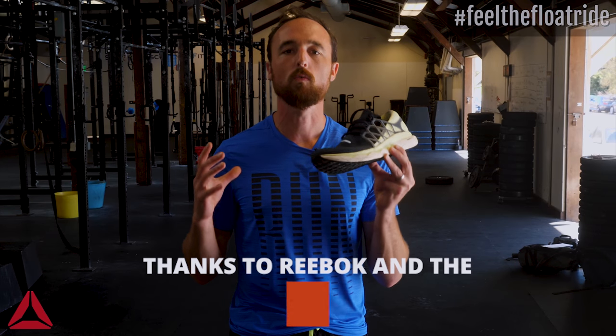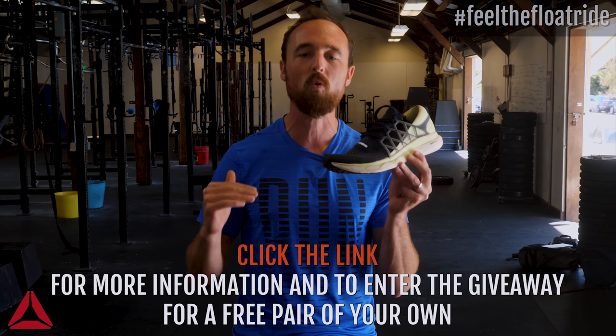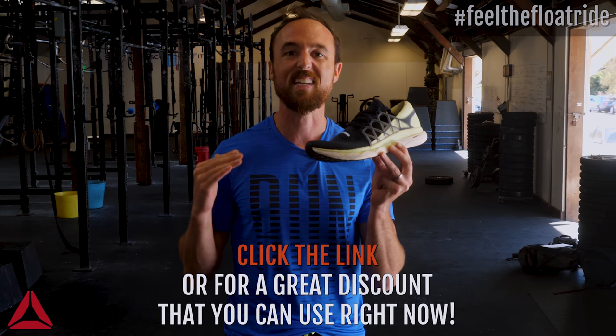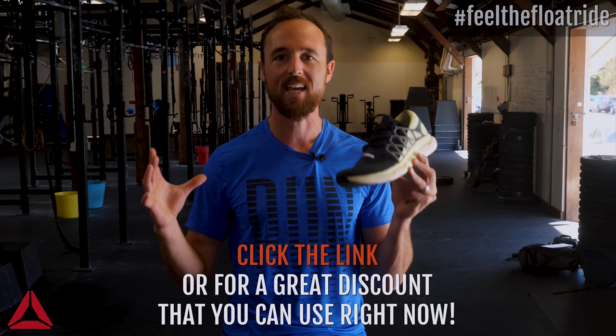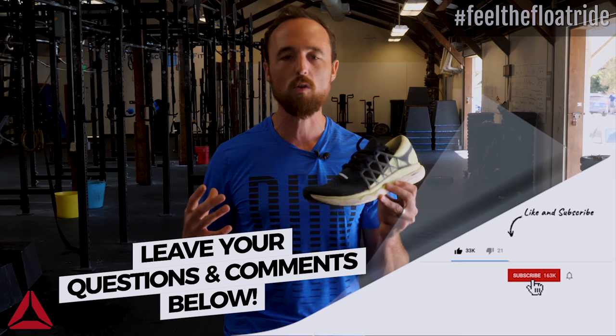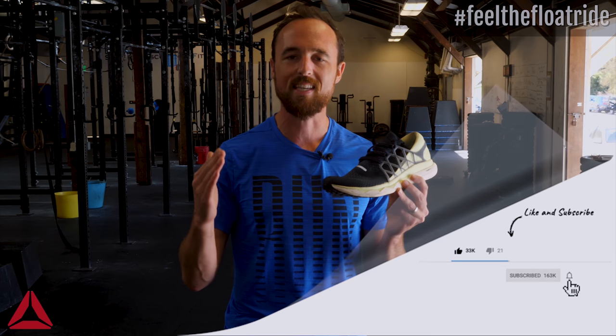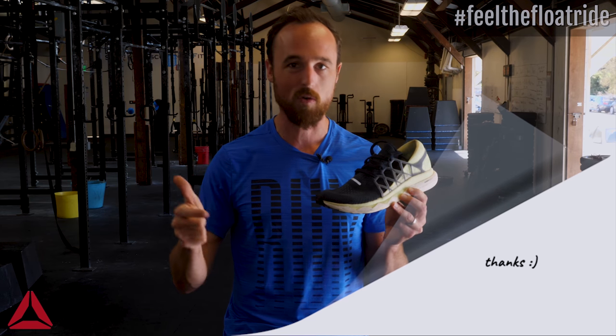Thanks again to Reebok and the Reebok Float Ride for sponsoring this video. If you want a free pair of these shoes, you have an opportunity to enter into a giveaway — just click the link in this video or down in the description. You can also get a killer discount if you don't want to wait, learn more about the specs, and check out reviews from other runners. If you like this video, hit that like button below. Drop any comments, questions, or future video requests in the comments — we'd love to have a conversation. Subscribe to our channel to be the first to get new videos each and every week on marathon training, strength training, 5K, cross country, beginner running, and whatever else you're looking for.